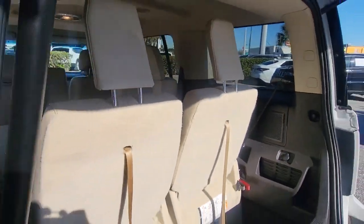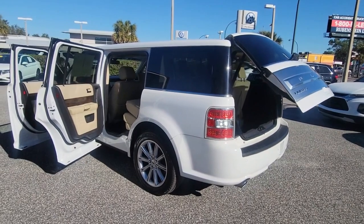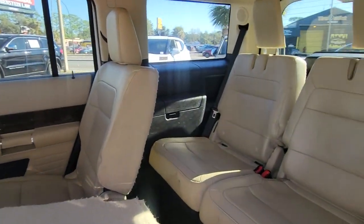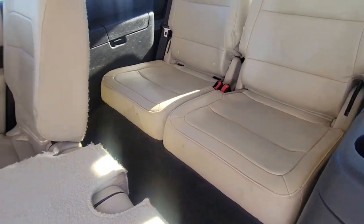These are just some of the great options this vehicle comes with: navigation system, keyless entry, power liftgate, premium sound system, power passenger seat, heated mirrors, fog lamps, satellite radio, aluminum wheels, and heated front seats.